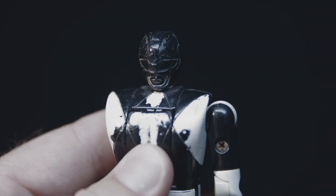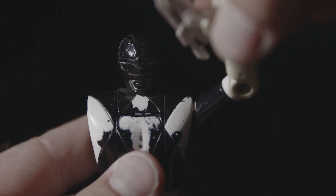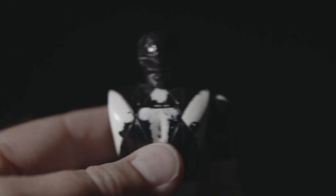From his authentic battle damage, to his missing arm, to no cartilage in his joints, you can tell that we played the heck out of these toys.